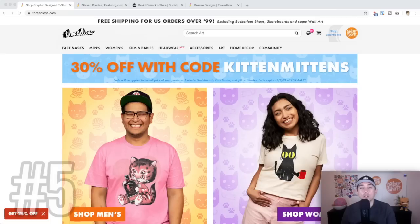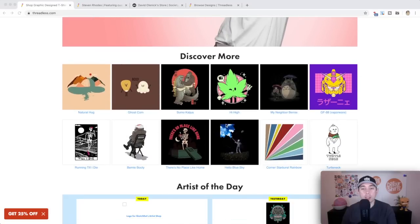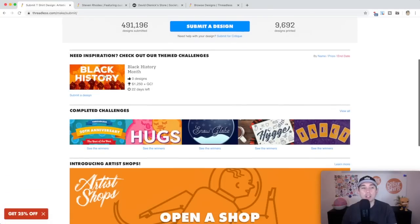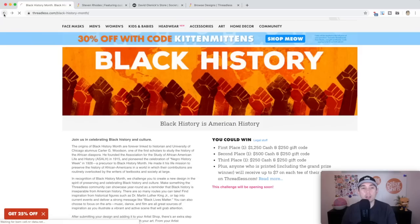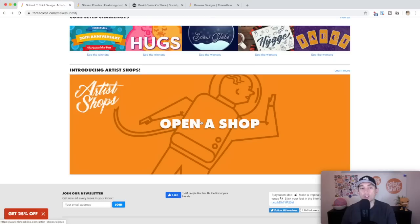My pick for number five is Threadless. Looking at some of the shirts on Threadless, you can see really nice, cool artwork. Threadless is known for design challenges — they have an open design challenge; the current one is Black History Month. A lot of good illustrators enter because there are cash prizes for first, second, and third place, along with what you sell in t-shirts. Even if you don't want to do the competition, I'd suggest trying it if you're an artist, but you can still submit your work in your own artist shop. I'm making sales on Threadless through my artist shop.